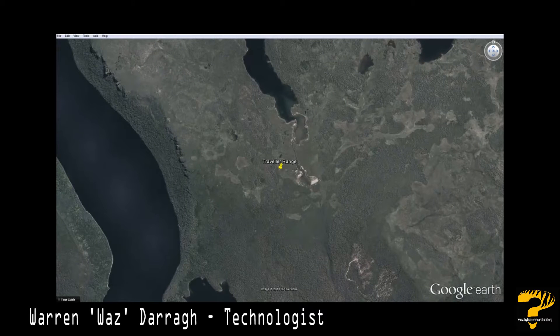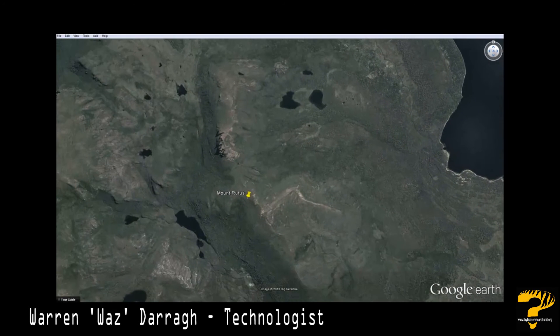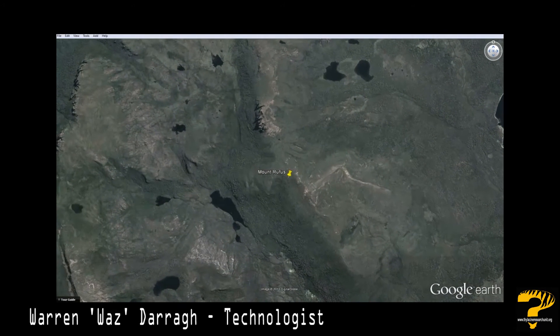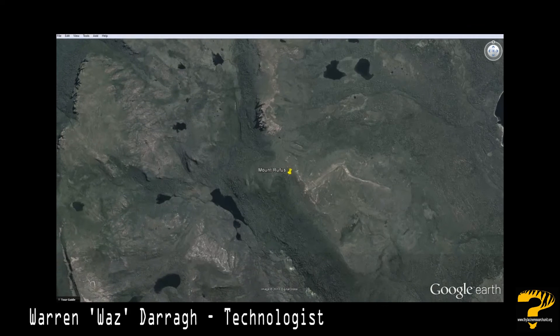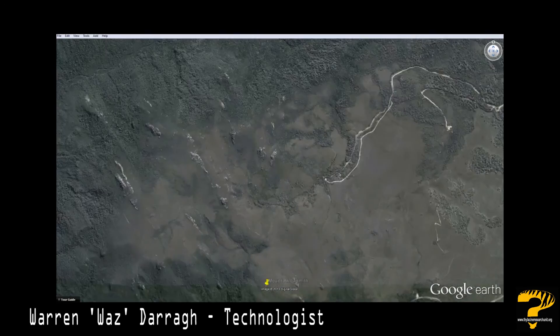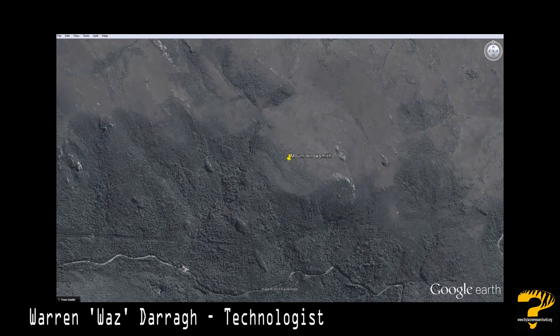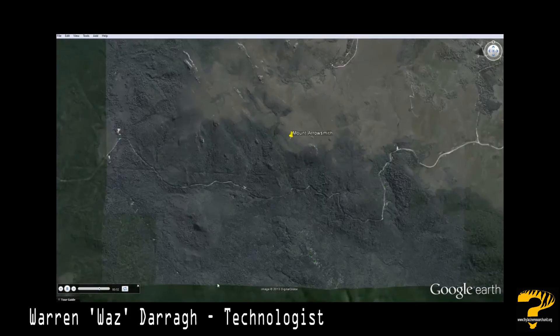The corridor goes from the Walls of Jerusalem to the Traveller Range, then continues west over to Mount Rufus — all points mentioned within Cole's book. Then further southwest to Mount Arrowsmith, where you can see some trails and vehicle tracks down here.